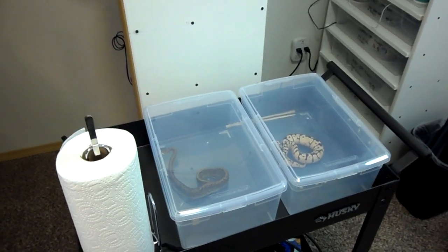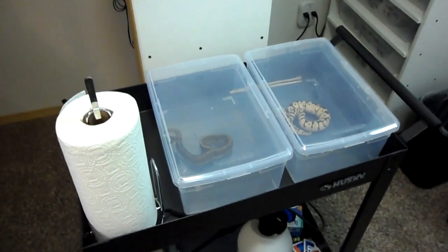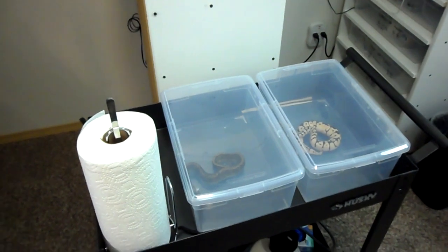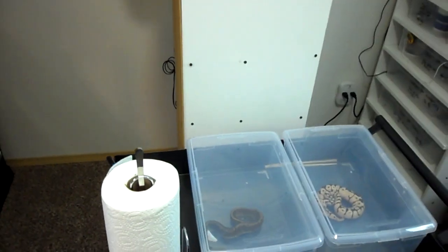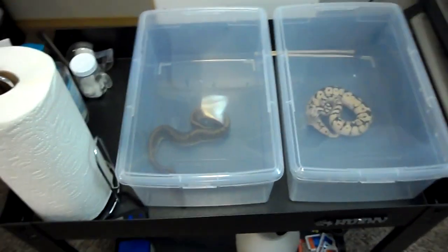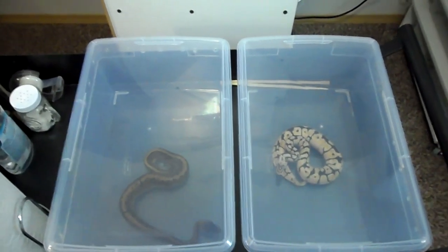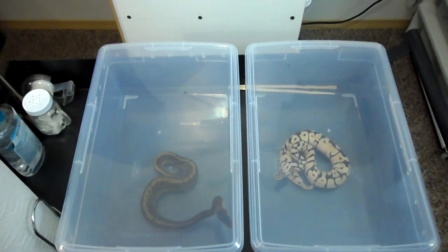Hey everybody, it's Chris with Rain City Geckos. I just wanted to take a quick minute to do something a little different. All the videos, everyone kind of knows I'm pretty much into leopard geckos, got a few crested geckos and two bearded dragons. But I also have two ball pythons, and I'm not a big snake guy — not super, super big fan of snakes like some people.